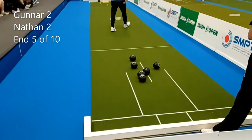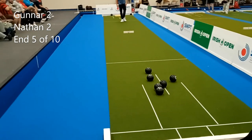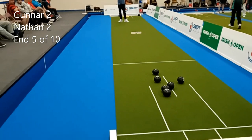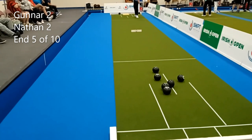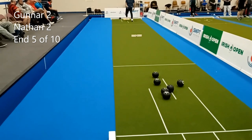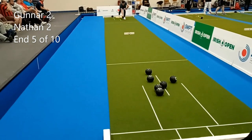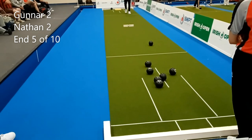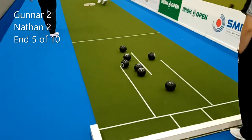Gunner's playing with Taylor Elites. I'm not sure what Nathan's playing with. Gunner is up and behind the jack — there's a good shot, Gunner is still holding one.